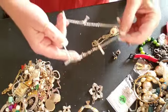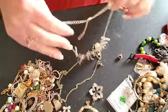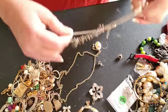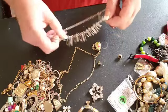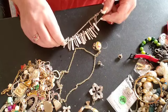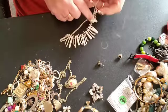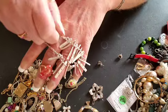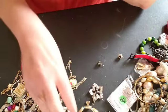Here's a pretty choker with some little bars and some rhinestones. Yep, pretty.